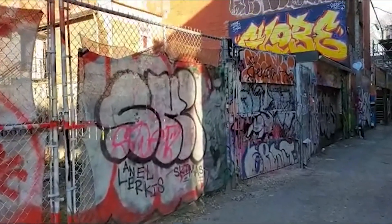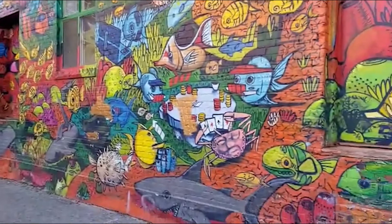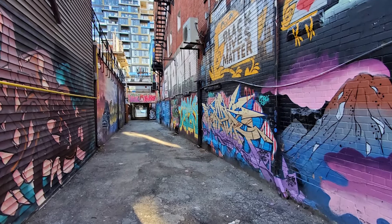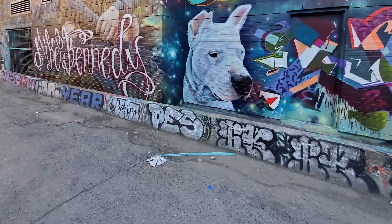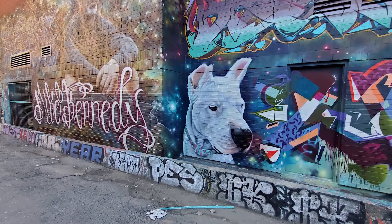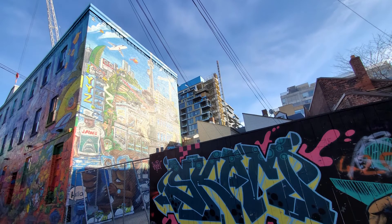Graffiti Alley is a prime example of just how engaging a street can be. Just look at all the people when you visit here — everybody would be holding up their phones to take photographs and videos of the long stretch of murals and quirky characters that seem to leap off the walls of Graffiti Alley. The narrow stretch runs over a half mile and every nook and cranny is covered in street art.